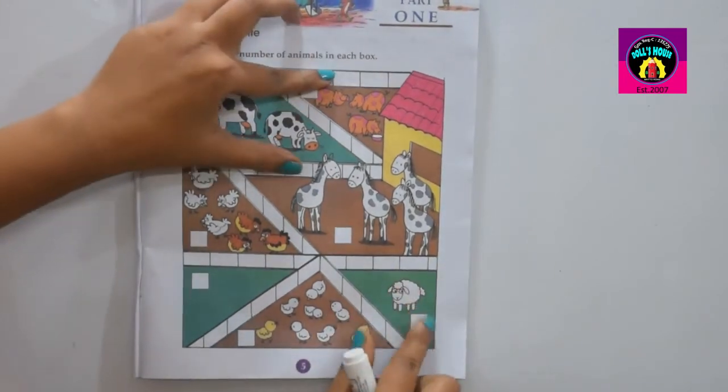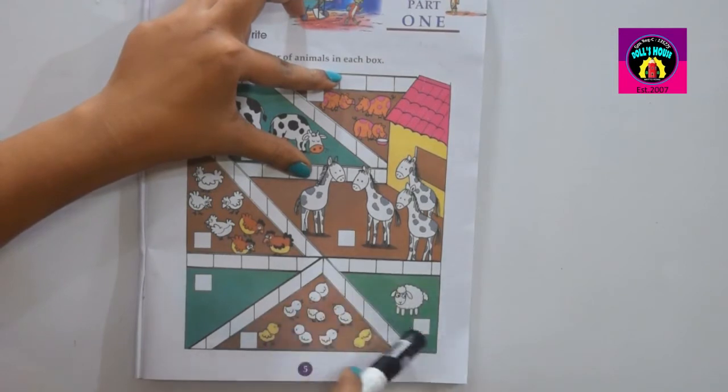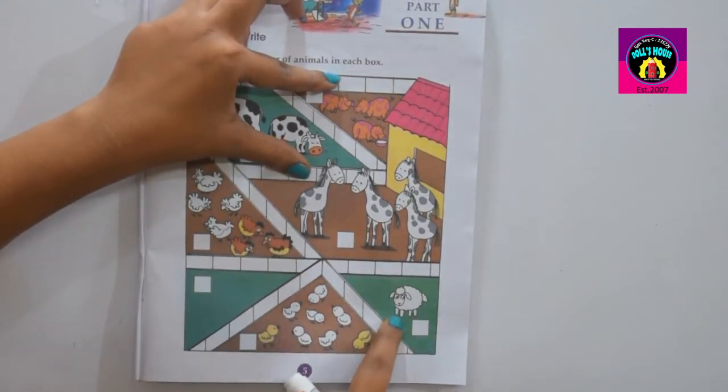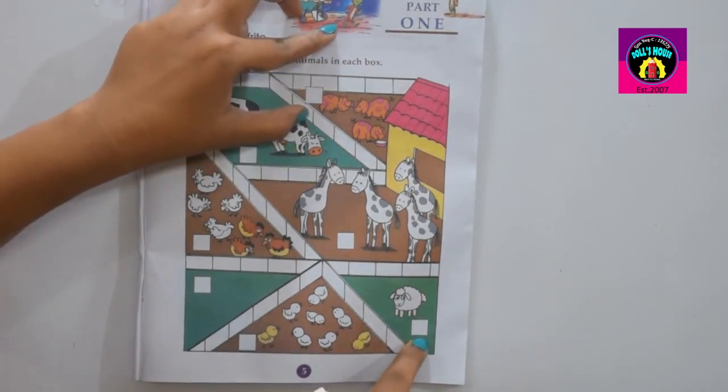Go to the next box. Look at the box sincerely. How many animals here? One animal. So your answer is one.